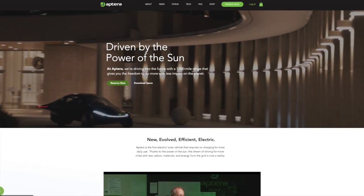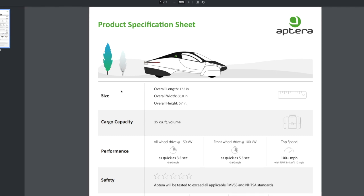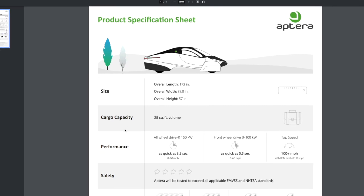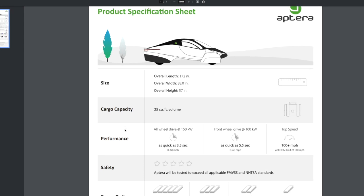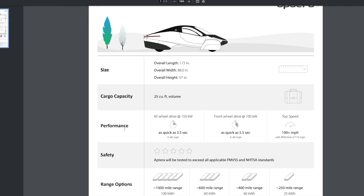Let's look at the specs quickly. The overall length is 172 inches, the width is 88 inches, and the height is 57 inches. There's cargo space that holds 25 cubic feet. For performance, they have a three-motor version where basically all the wheels have motors, and that thing does 0 to 60 in 3.5 seconds — holy cow!